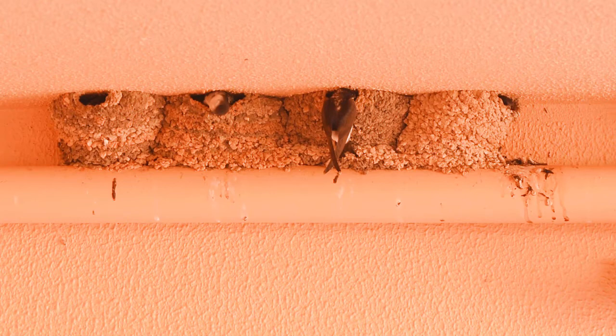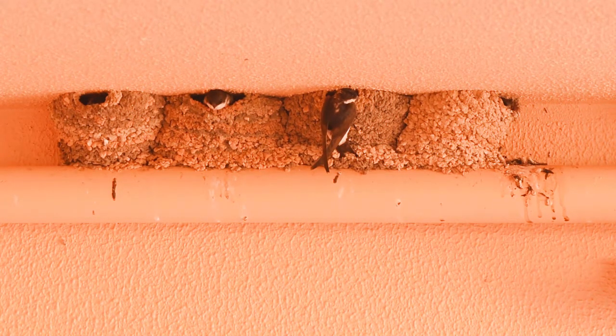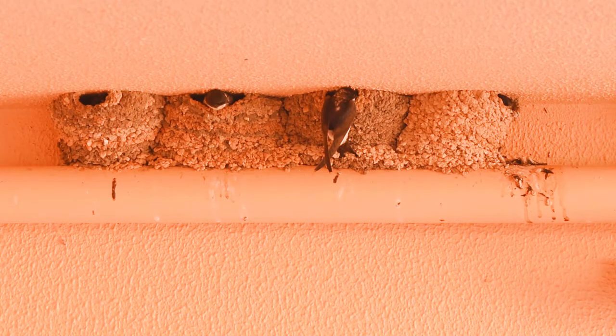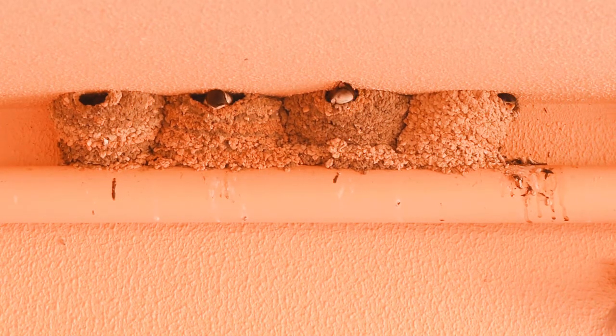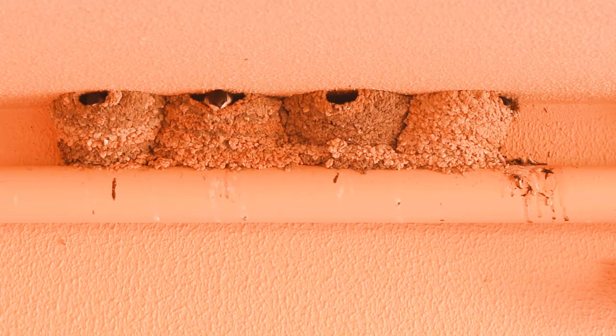House martins are a bit like a small version of swallows — swallows, swifts, and sand martins are all the same type of bird. They have very tiny black upper parts and white underbodies, and they're fantastic fliers, like little fighter planes swooping through the air gathering up insects on the wing.